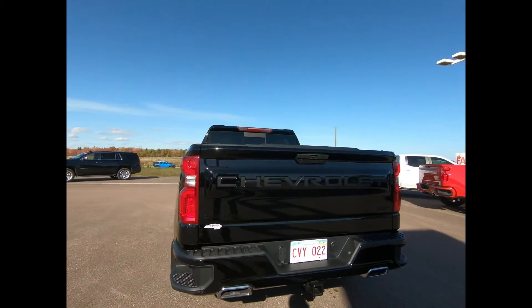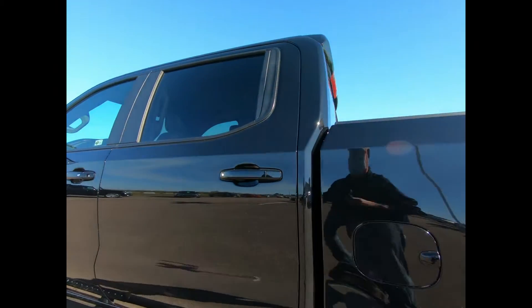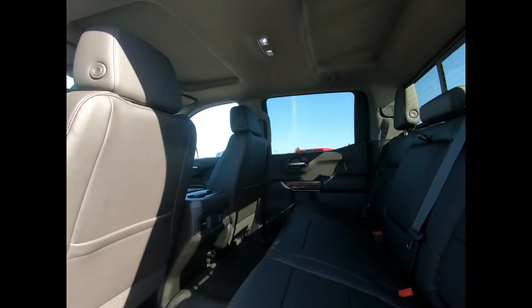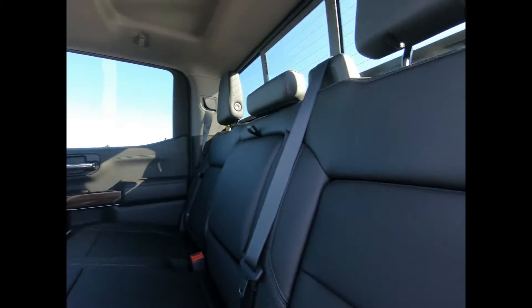You have a deep tint power sliding rear window and LED cargo box lighting for those late nights. In the back, there's a 60/40 split bench seat that folds up to give you a little extra cargo room. You have rear seat storage compartments and all-weather rubberized floor liners.